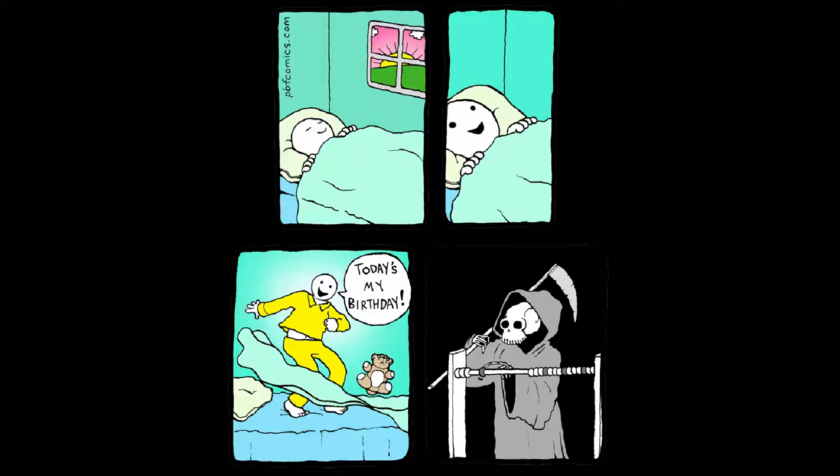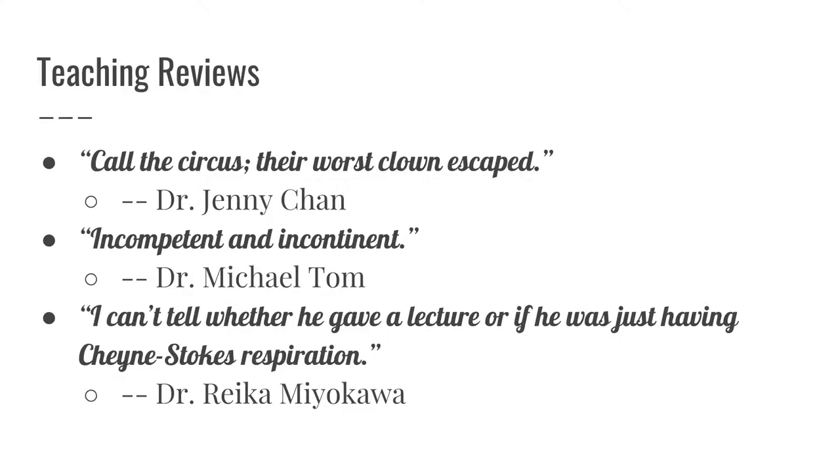So remember, kids, don't get old! Jimmy, why are my evaluations getting worse?